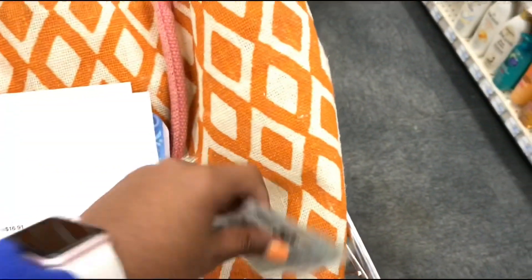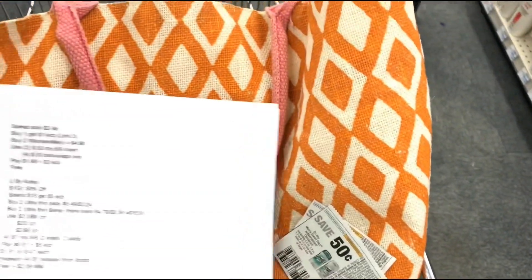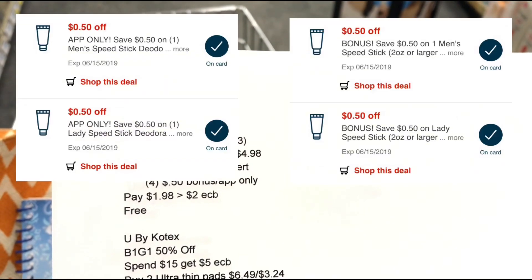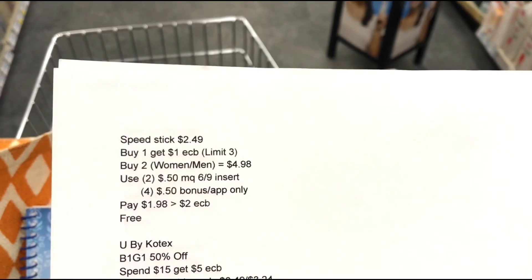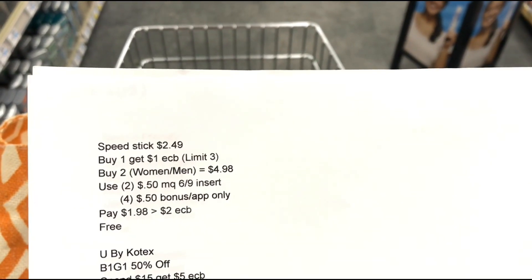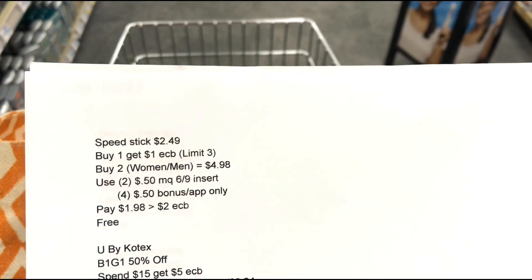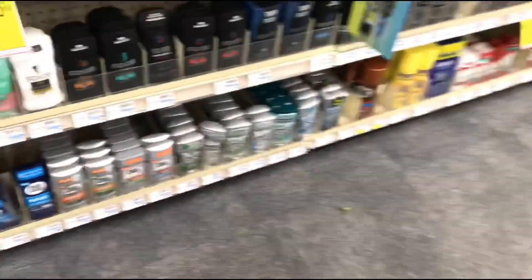I'm using two $0.50 off manufacturer coupons from the 6/9 inserts, plus four $0.50 off CVS app coupons — two bonus and two app-only, split between men's and women's. That's why I'm picking up one men's and one women's deodorant. After all those coupons, it comes down to $1.98 for both, and I'll get back $2 in ECBs, making them completely free.